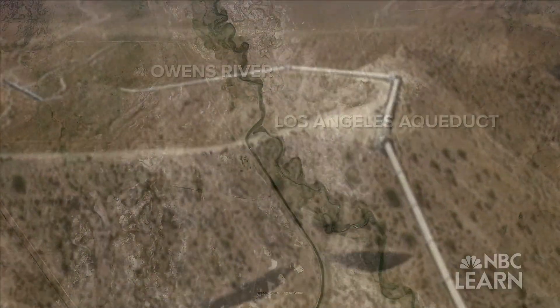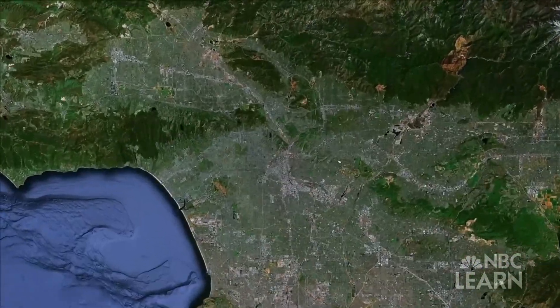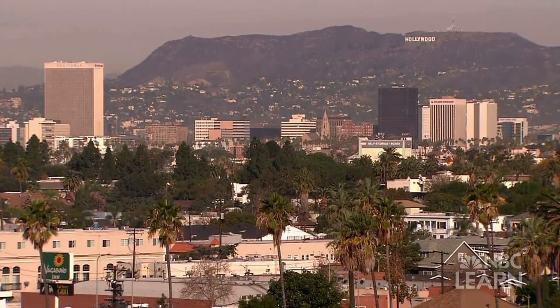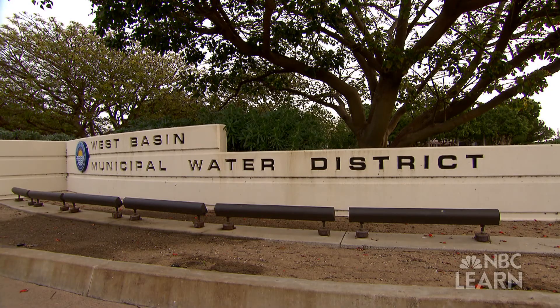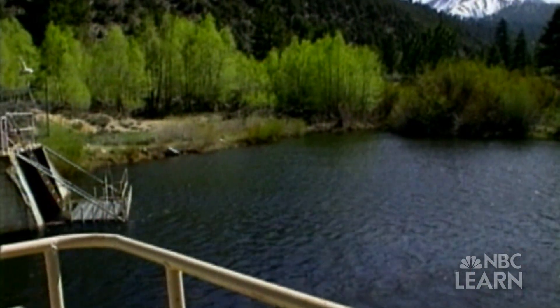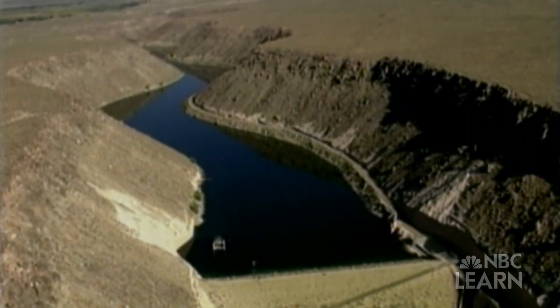The Los Angeles aqueduct then pumps some of this water — about 200 billion gallons a year — more than 400 miles to LA. The management of this water is fragmented among multiple basins and water rights holders along the way, making it difficult for LA to fully utilize these water sources.